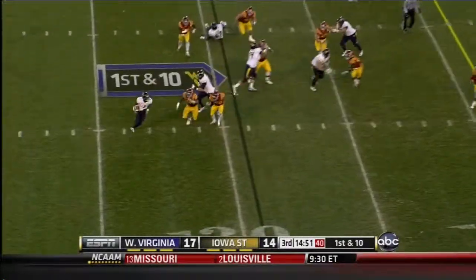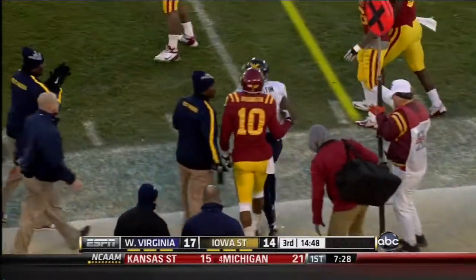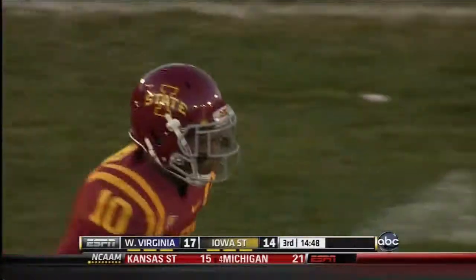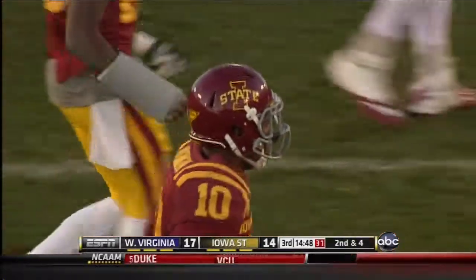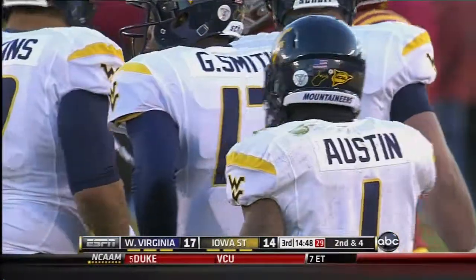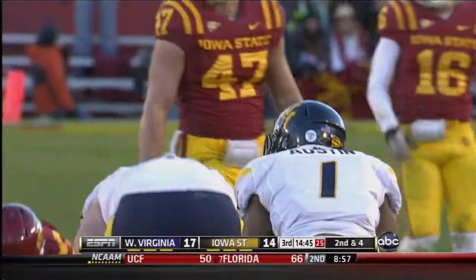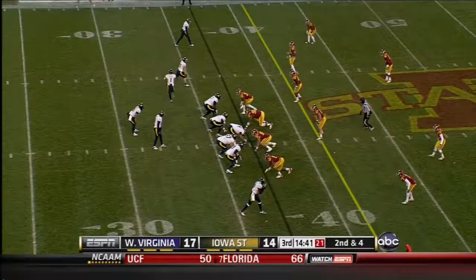On the ground goes West Virginia, and here is Austin. He just takes it out of bounds rather than take the hit from Jacquez Washington. That's a good gain on first down, pickup of about six, second and four coming up. The diversity in West Virginia's run game in the first half was, I think, the issue for Iowa State. They have the speed of Austin, and then Austin comes in and just is a battering ram between the tackles.